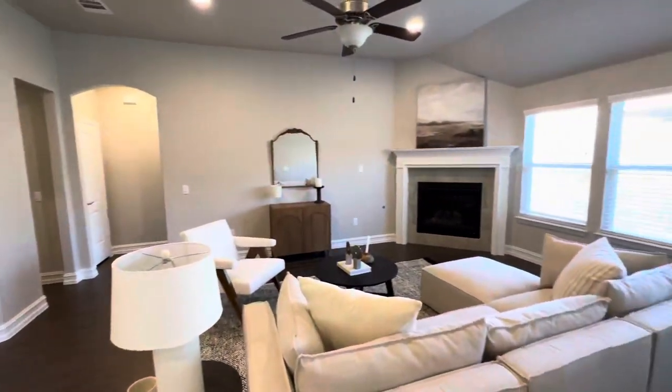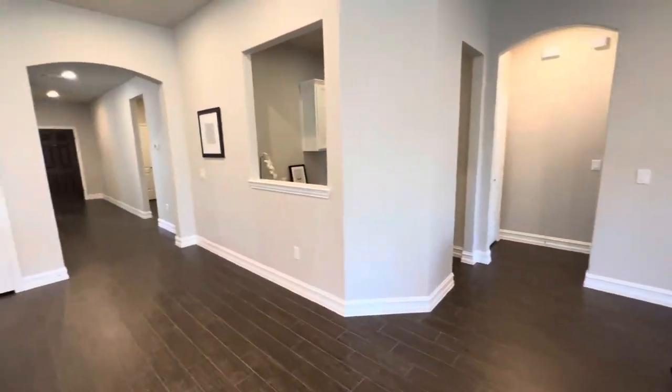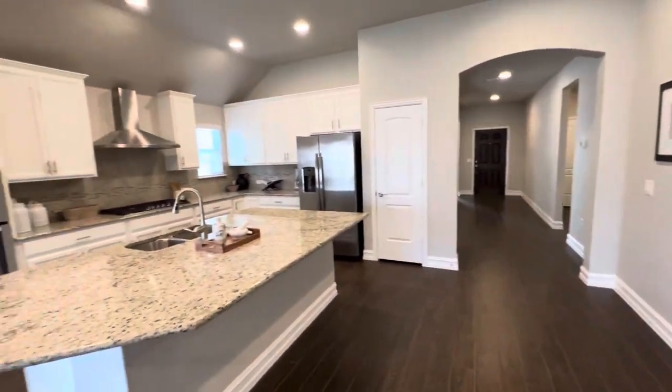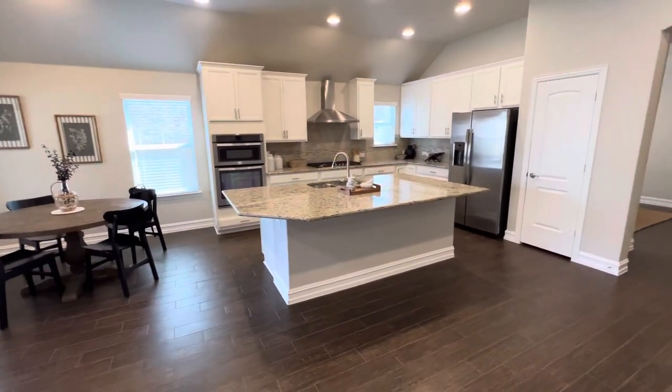Take control of your future and let's get you guys into a home. Please like and subscribe if you enjoy these videos and home tours — we'll keep bringing them to you every couple of days. Hope to see you guys next week.